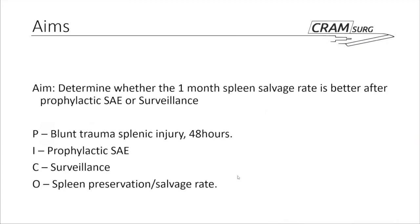The main aim of the paper was to determine whether, at a one-month time point, the spleen salvage rate in these patients was better after prophylactic splenic artery embolisation or after surveillance. To translate that into a PICO question: the population is patients with blunt splenic trauma within 48 hours; the intervention is prophylactic embolisation compared to surveillance; and the outcome is the spleen preservation and salvage rate.